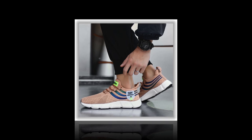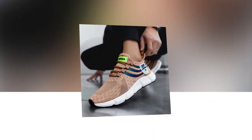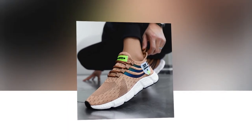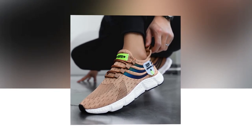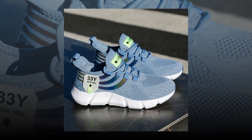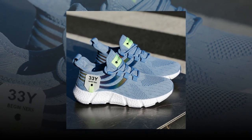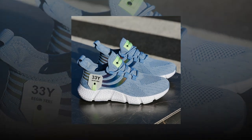The upper part of the shoe is made from air mesh, a material known for its breathability. This is a key feature, especially if you're wearing these shoes for extended periods. The mesh allows air to flow freely, keeping your feet cool and preventing that uncomfortable sweaty feeling that often comes with less breathable materials. This makes them perfect for summer or any warm weather activity. If you like the product, you'll find the link in the description and comment section.